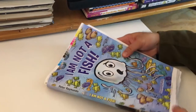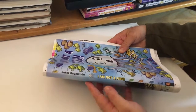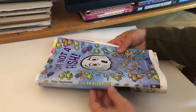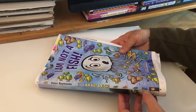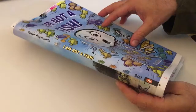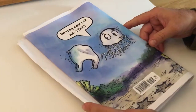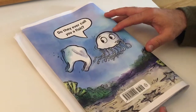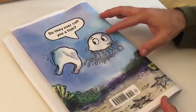Here's the spine — people are pretty familiar with this — it has the author, illustrator, title, and then the publisher. This is Dial Books for Young Readers, which is an imprint of Penguin. And here's the back cover — man, that's beautiful.